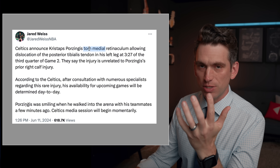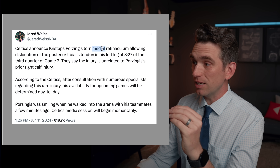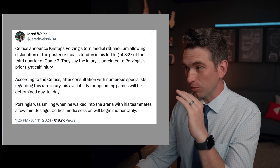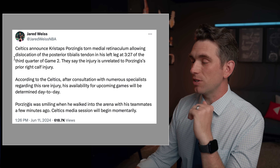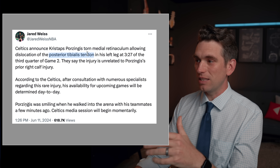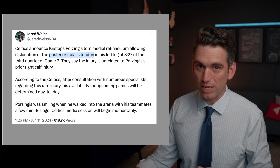So torn — that's pretty understandable, there was a tear in the structure. Medial is the anatomical term for on the inside. Retinaculum is the little seat belt or ligament that goes over the tendons, which then allowed dislocation of the posterior tibialis tendon, which goes down the inside of the ankle.